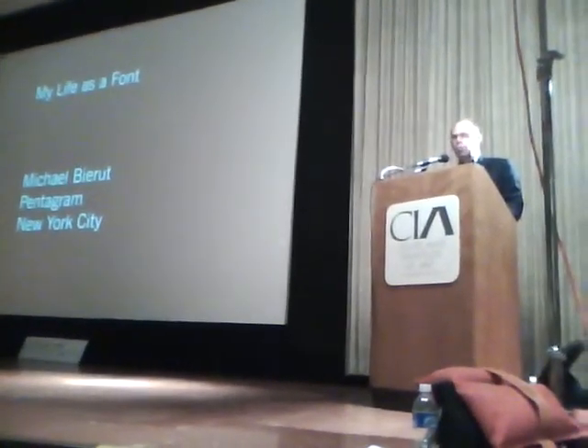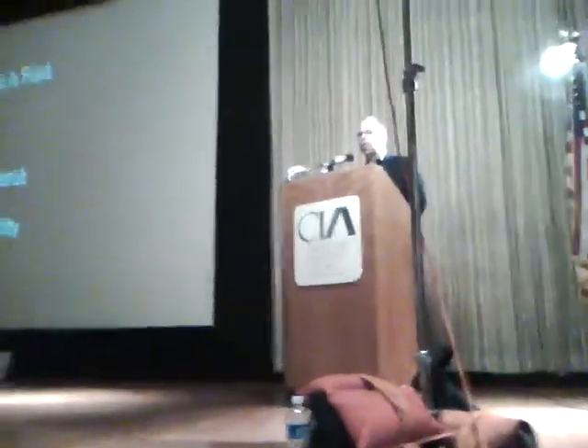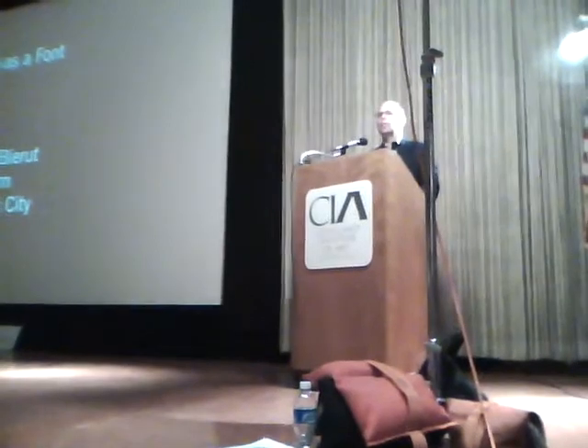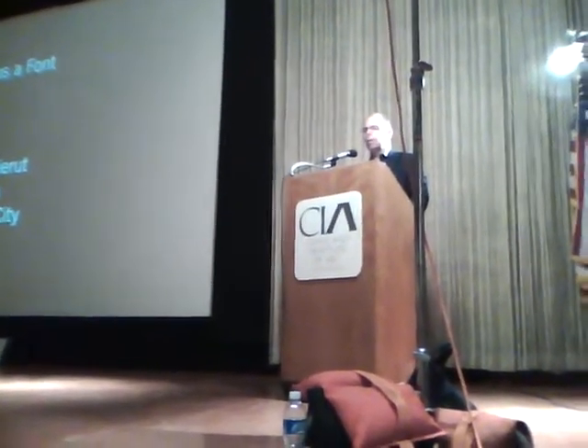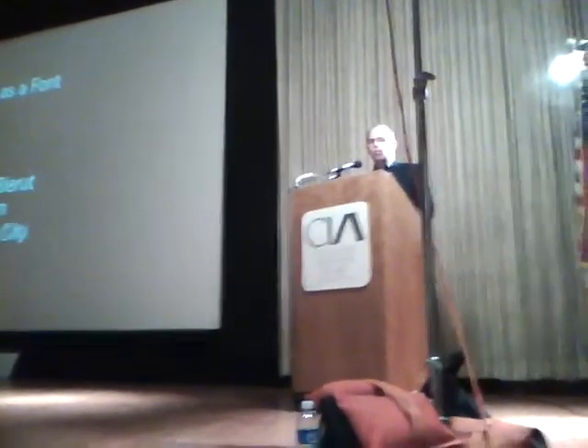When trying to explain to people who don't understand what I do, I say it's stuff with fonts — typefaces. Everyone knows what that is, right? Even if you're a middle school student — the lettering, stuff like that. I've been working now for more than 25 years.